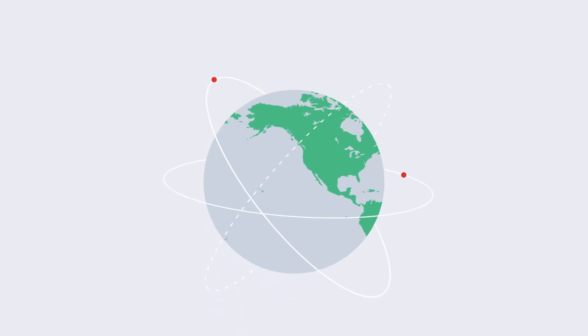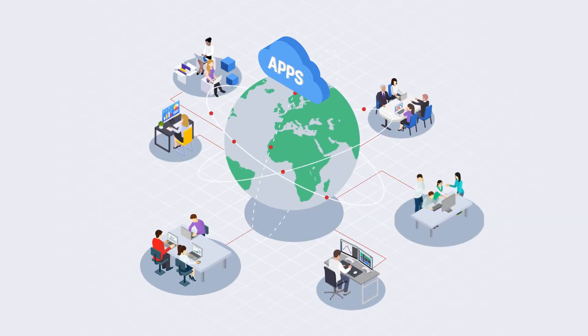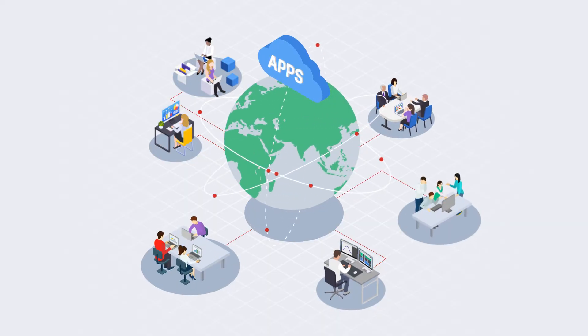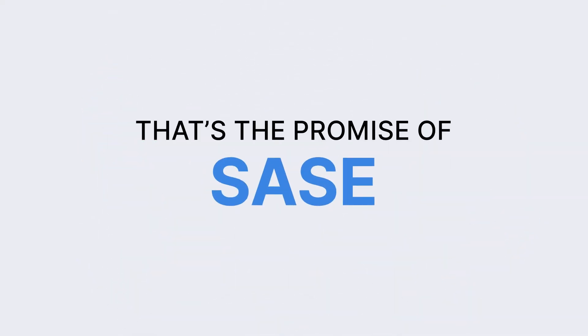Imagine a world where your employees can work securely from anywhere, accessing the applications they need, wherever they're located, without a hitch. A world where any device can be secured. That's the promise of SASE.